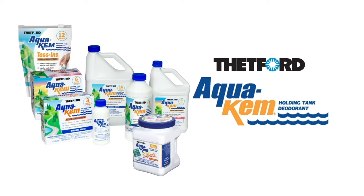Am I glad I used Aquacem. Maybe chili wasn't the best idea. Aquacem — the most powerful odor control available and the number one seller for over 50 years.